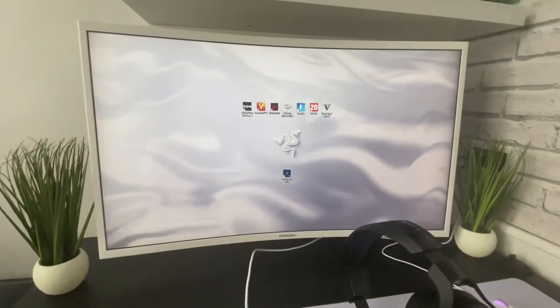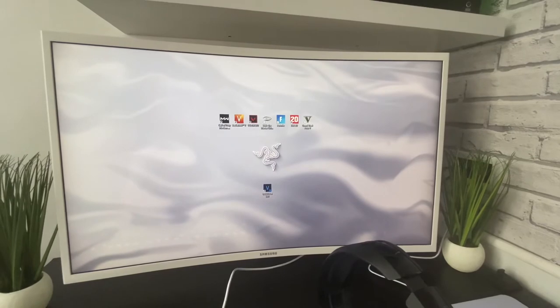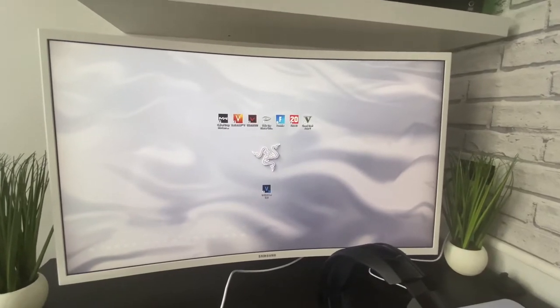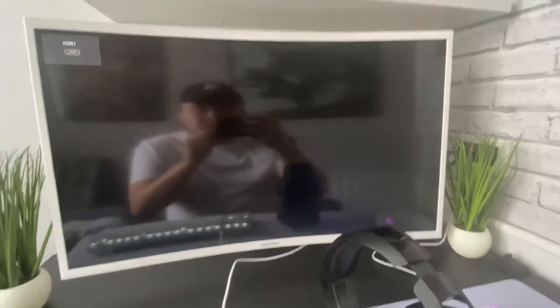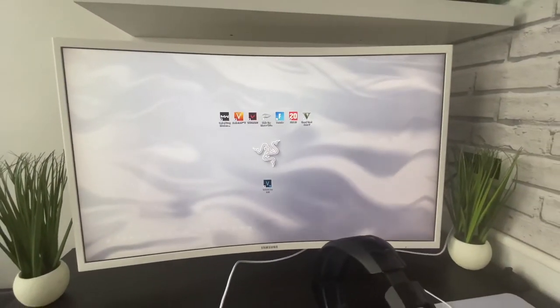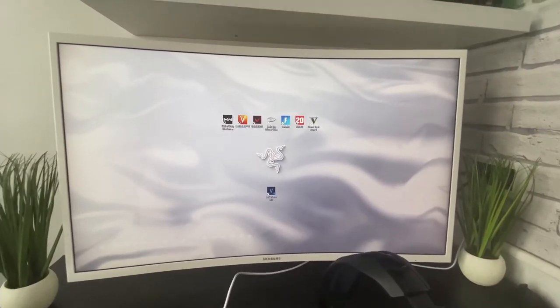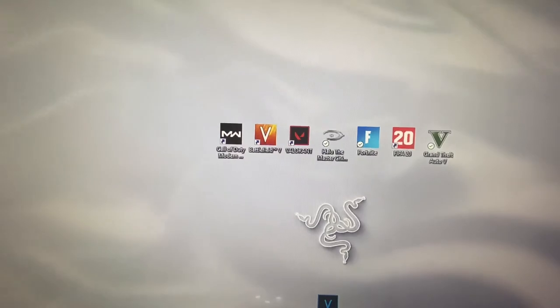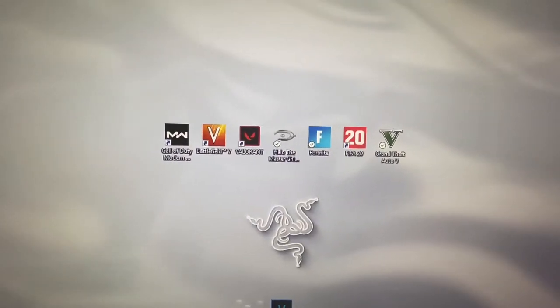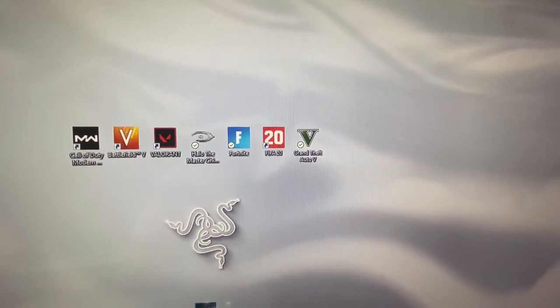We've got my monitor, shown in the introduction — a Samsung 32-inch curved. It's only 60Hz, as mentioned in the introduction, but it's perfect for gaming for me. I only need 60Hz because most of my games I just run at 60 frames anyway.